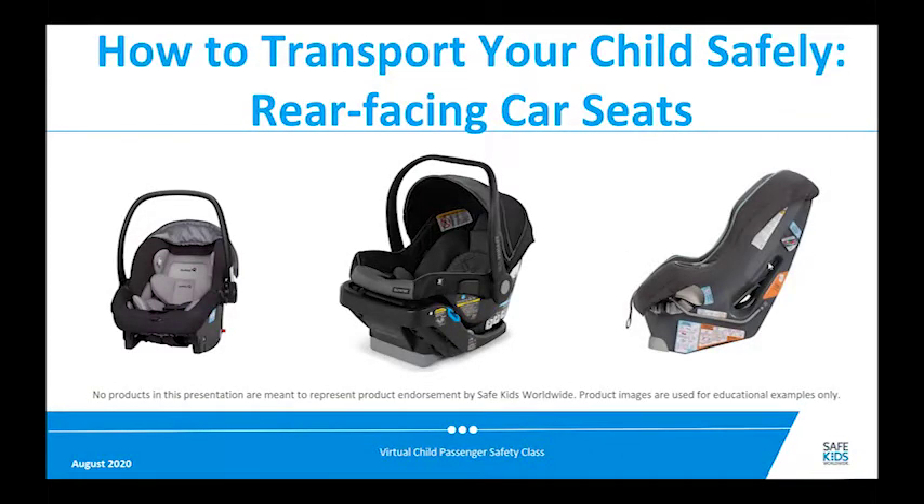Hello, welcome to the webinar: How to Transport Your Child Safely — Rear-Facing Car Seats. Thank you for tuning in. There are lots of different car seats on the market and I'm going to show a lot of different pictures in this presentation, but the pictures shown don't imply that we're endorsing any particular seat. All the car seats shown and sold legitimately in the US meet the same federal safety standards.